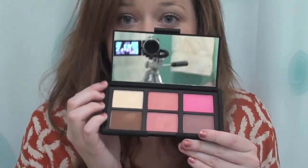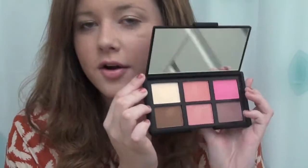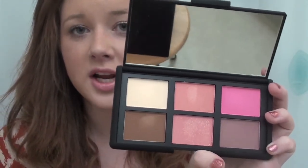It comes with a huge mirror. This is the All About Cheeks palette, so it does come with a bronzer and a highlighter. It comes with six colors — they're all super pretty and super pigmented. I'll swatch them all for you.